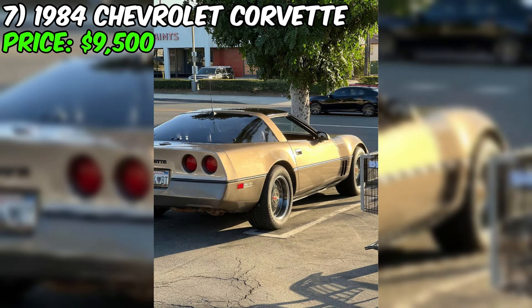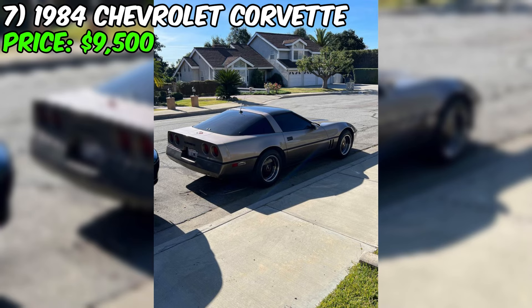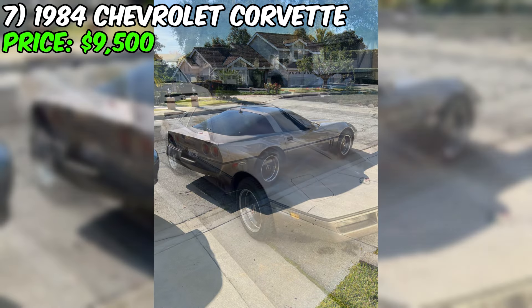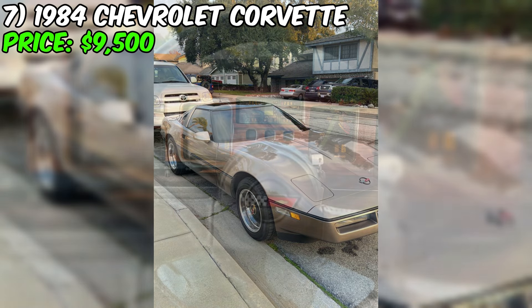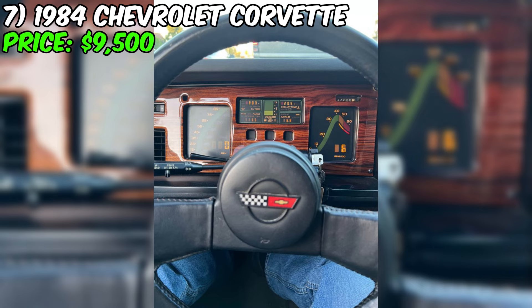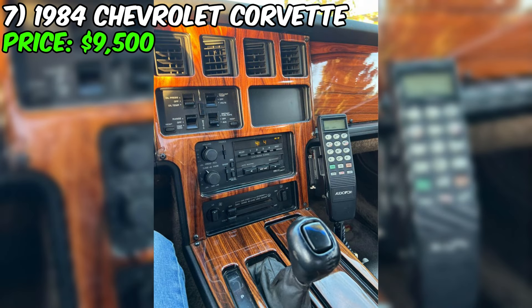In the world of American sports car enthusiasts, the Chevrolet Corvette holds a special place, and the 1984 model is an icon of the beginning of the C4 era, a period that brought numerous innovations and bold design decisions. Today we have the 1984 Chevrolet Corvette for sale at $9,500, embodying the spirit of the 80s. This car has only covered 44,500 miles, which is remarkably low for a 40-year-old vehicle, indicating careful and selective use by its previous two owners. The car is equipped with an automatic transmission.